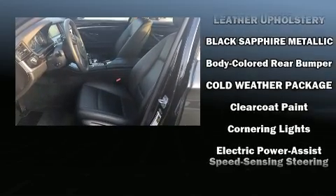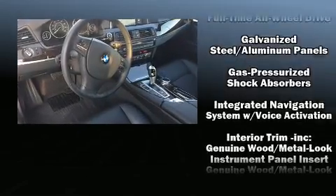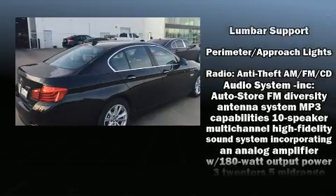BMW prioritized practicality, efficiency and style by including power trunk closing assist, a tachometer, power front seats, heated front and rear seats, high-intensity discharge headlights, power moonroof and leather upholstery.